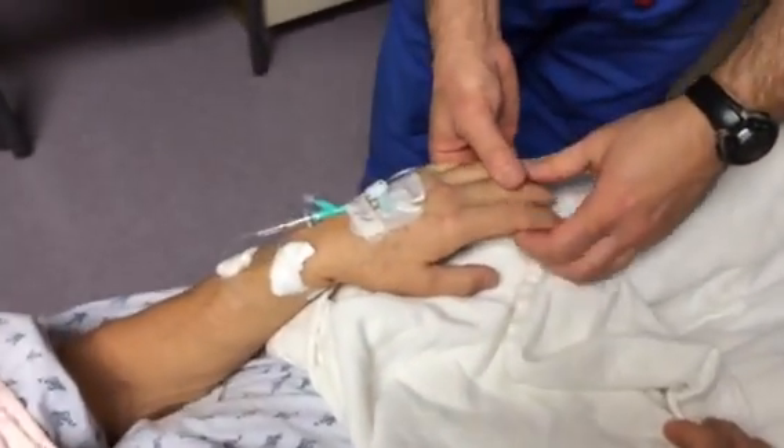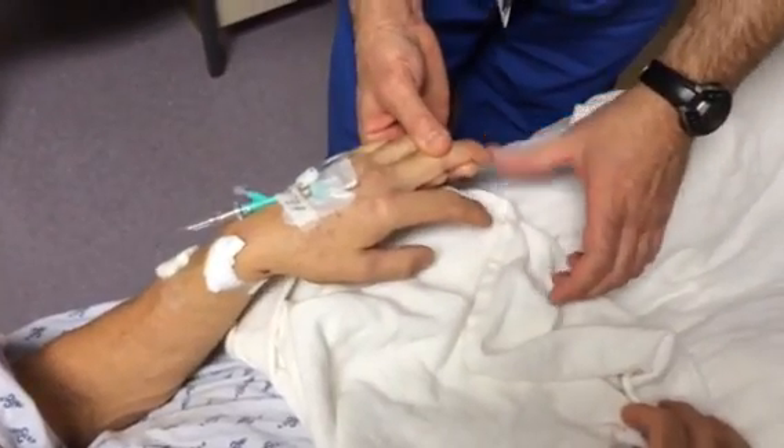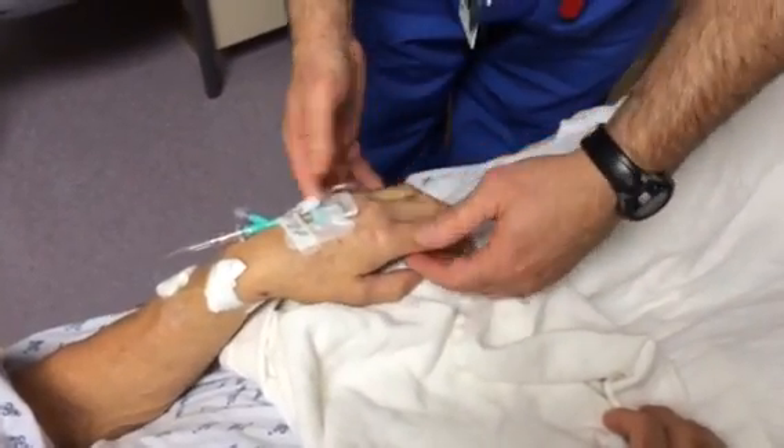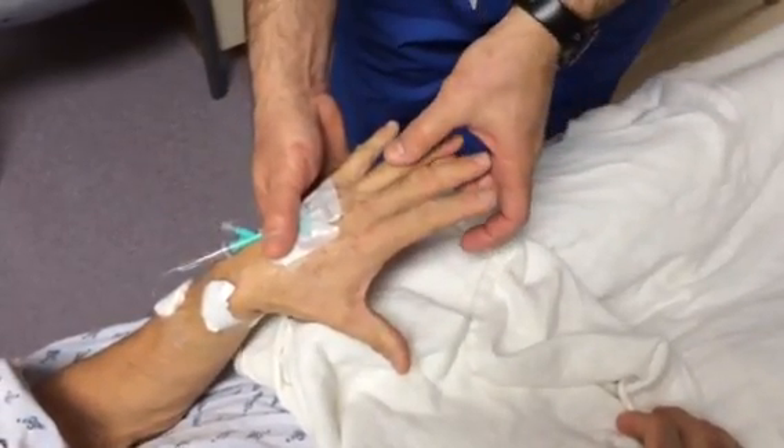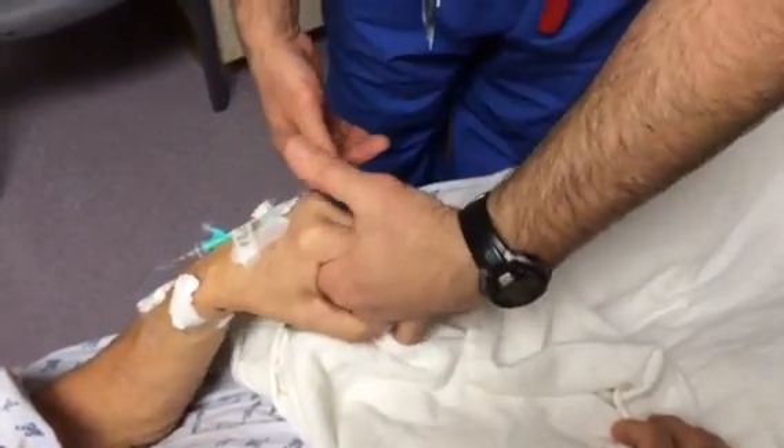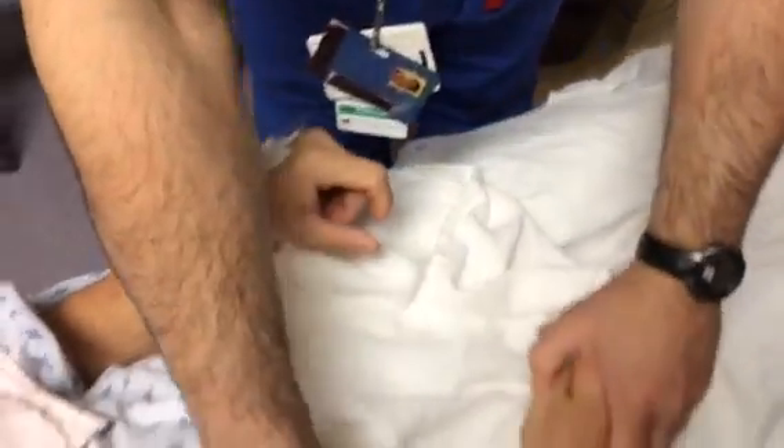Same thing on this side. Open your hands all the way — notice the lack of full extension of the ring finger. Now close it.